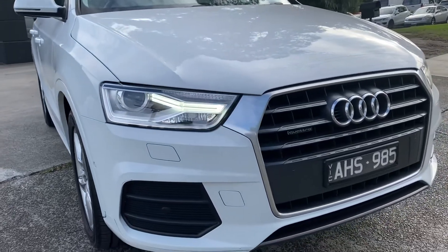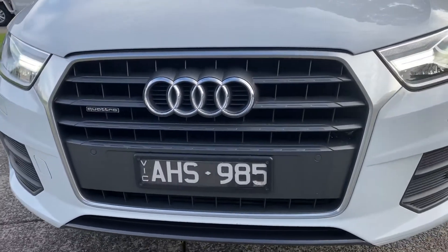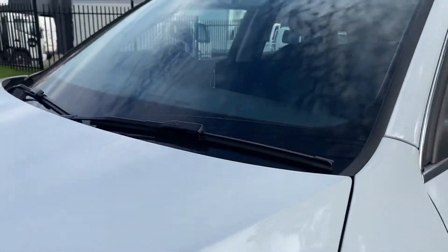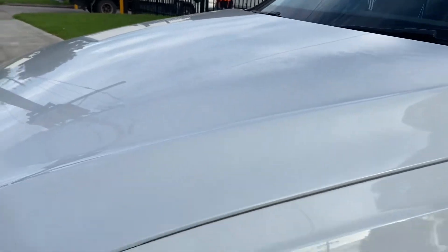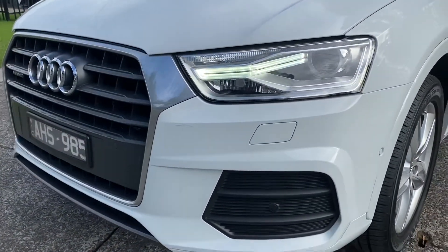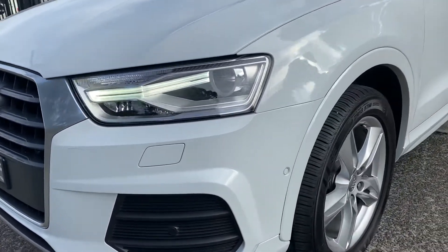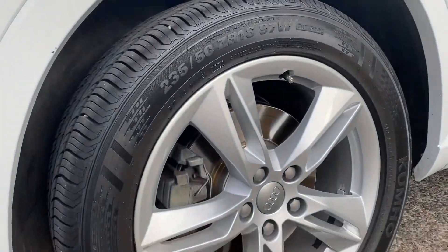Good afternoon and thank you very much for taking the time to watch another one of our video presentations today. We're going to be showing you through our late 2016 Audi Q3 in a TFSI Sport Series — so it's not just the base model, it is a Sport Series and it's loaded with really expensive options. This vehicle is a Quattro, as you can see by the badging on the front. As we come around the car, we'll tell you those options and show you the quality of this one.